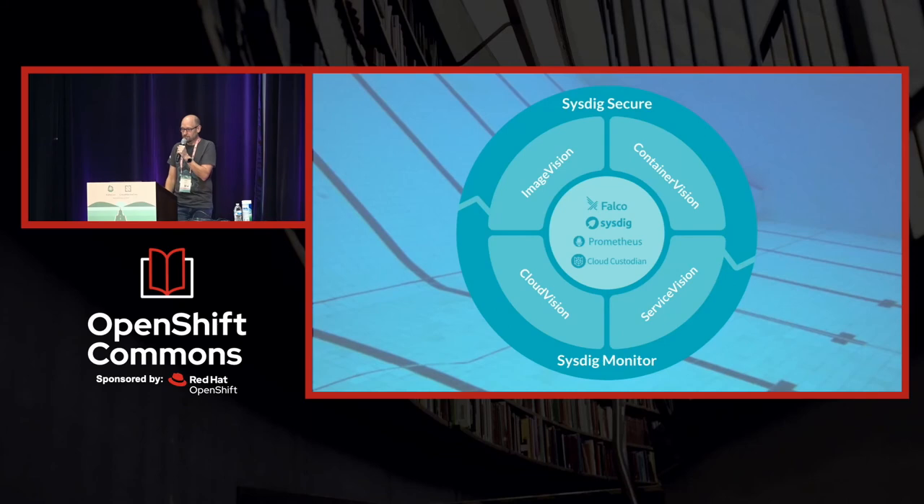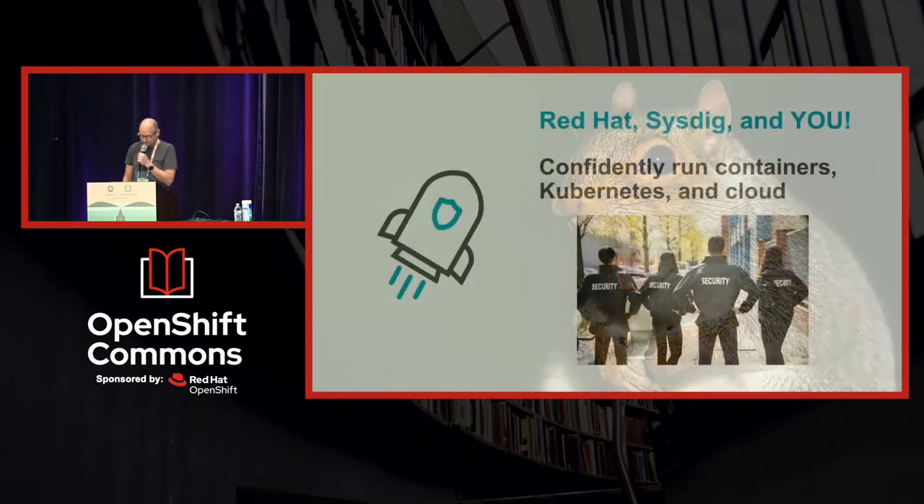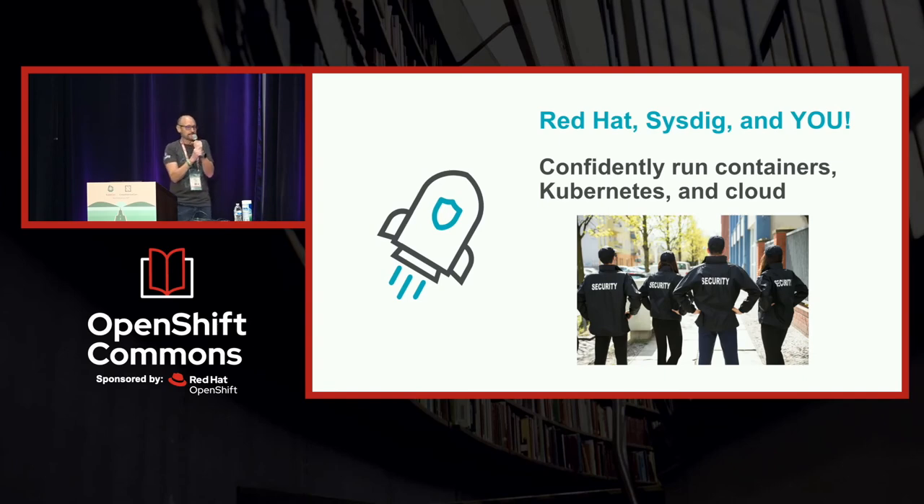We have a couple of solutions: Sysdig Secure and Sysdig Monitor, a lot of it built on open source projects you may already know — Falco, Prometheus, open source Sysdig, and Cloud Custodian as well, which is new to the mix, and even OPA now. Red Hat and Sysdig: confidently run containers, Kubernetes, and cloud. If you ever have an 'oh shit' moment and really want to make sure you know what's going on in your environment, between Red Hat and Sysdig, I think we can be very helpful to you. That's all I have — thank you everyone for sticking around.